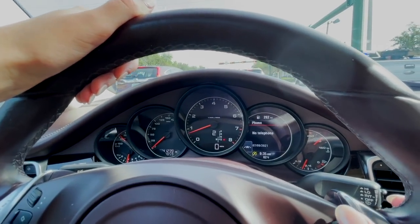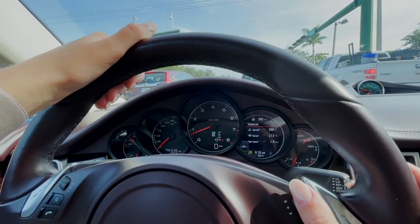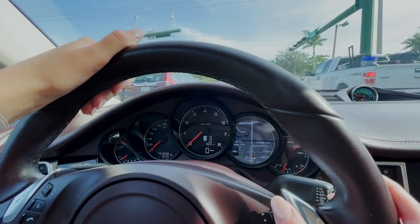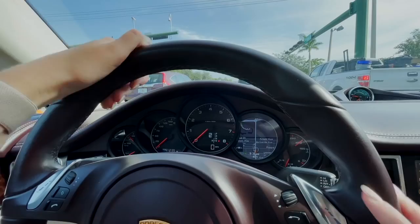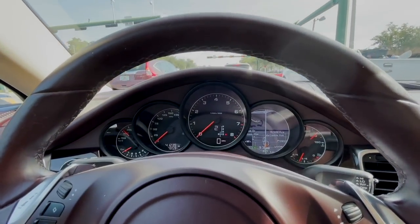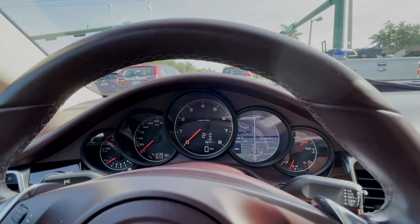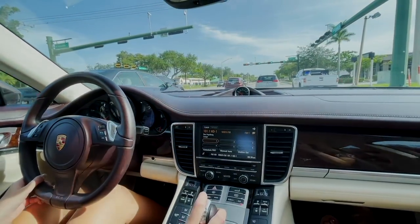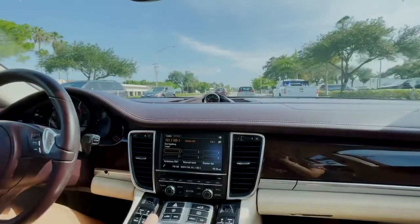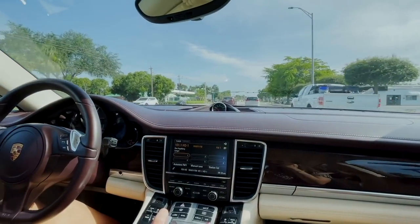Right here on the display it has the map, and then with this little knob you can scroll through - that's your phone, your trip, tire pressure, vehicle temps, and audio. It also has auto off. I kind of like the navigation and the digital speedometer. We've got 41,000 miles on it. There's a minivan in front of us, but we'll get it up to speed on the freeway.